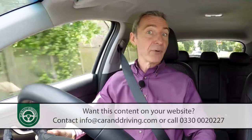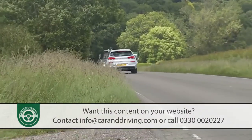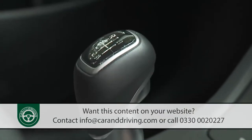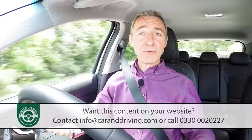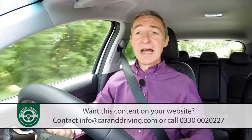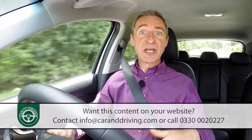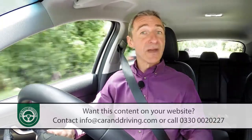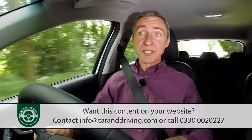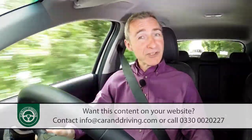62mph from rest takes 8.9 seconds, on route to 130mph — that's if you go for the six-speed manual gearbox that all i30 models come fitted with as standard. On this 1.4-litre petrol model, as on the diesel, there's also the option of Hyundai's smooth-shifting 7-speed DCT dual-clutch auto transmission — one of those setups able to pre-select the next gear before you've even left the last one, with relatively little impact on efficiency.